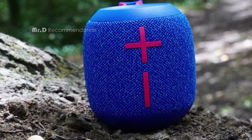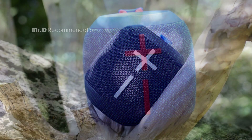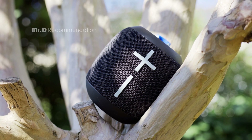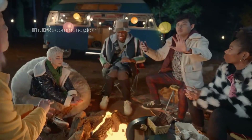So, what do we think of the UE Wonderboom 3? We think it is a great portable Bluetooth speaker that offers good performance, features, and design for its price. It is especially suitable for outdoor listening. However, it may not be the best choice if you want USB-C charging, more nuanced sound, or smart features.